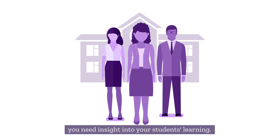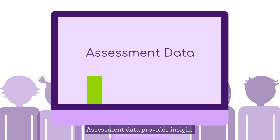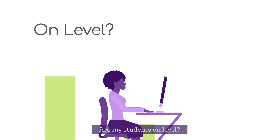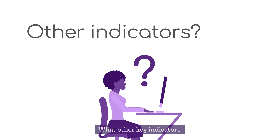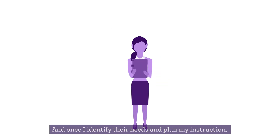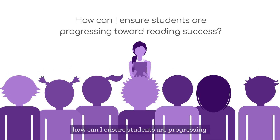As an educator, you need insight into your students' learning. Assessment data provides insight by helping you answer the following questions: Are my students on level? Are my students below level? Are my students at risk for reading difficulties, such as dyslexia? What other key indicators specify my student is at risk for reading difficulties? And once I identify their needs and plan my instruction, how can I ensure students are progressing toward reading success?